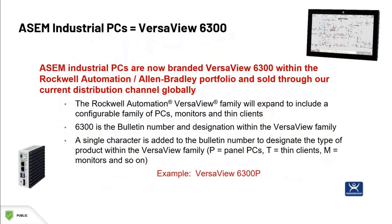The new line of products will carry the VersaView 6300 brand name, and are sold through Turtle & Hughes. The single character at the end of the VersaView 6300 name designates the type of product that it is.